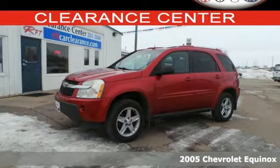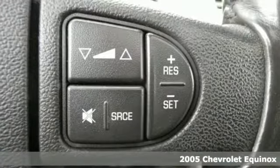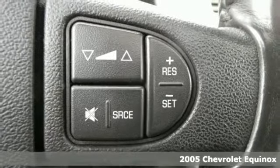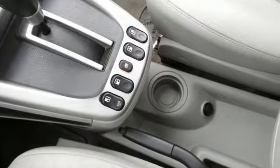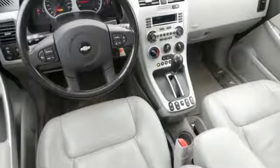It's a 2005 Chevrolet Equinox. Features include a 3.4-liter V6 mated to a 5-speed automatic, independent suspension with front and rear anti-sway bars, and rack and pinion steering.